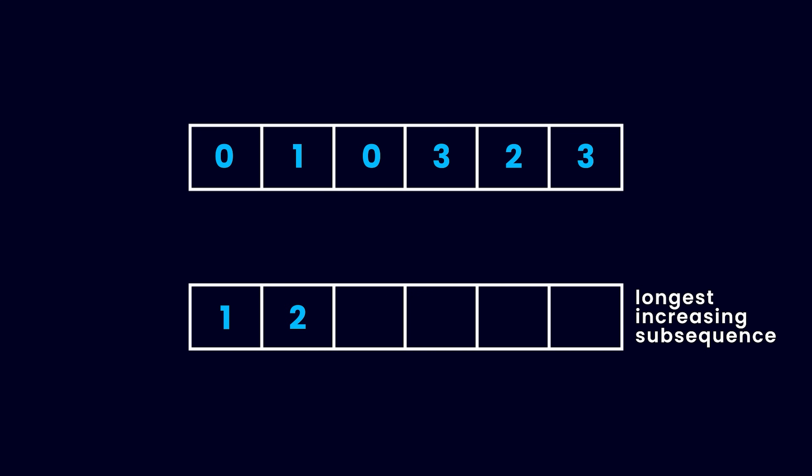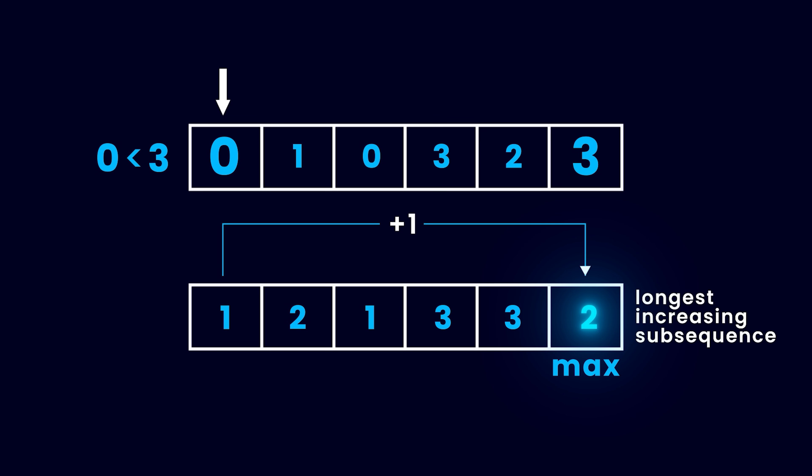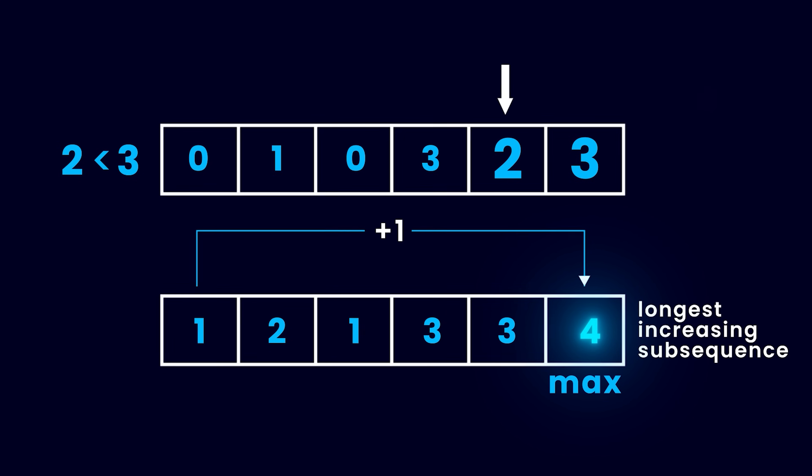What if we knew the length of the longest increasing sub-sequence ending at each index of the array? Would that help? Imagine you already know the length of the longest increasing sub-sequence ending at every index except the last one. To find it at the last index, go through all numbers from the left. If a number is smaller than the last number, which is 3, the sub-sequence ending at that left number can be expanded by adding 3. The length of the expanded sequence would be the current length plus 1. The maximum of all such expanded sub-sequences is the answer for the last index.